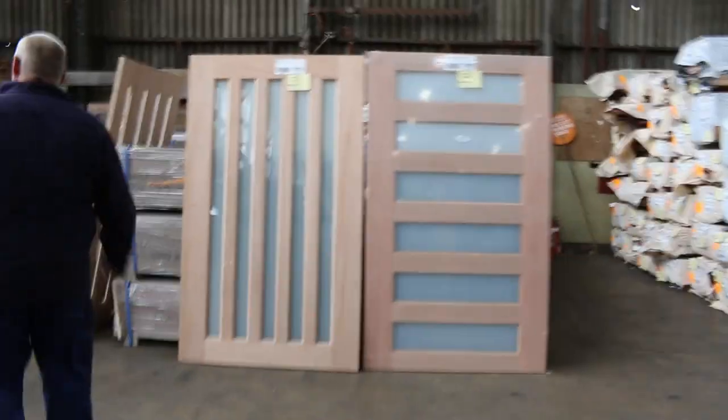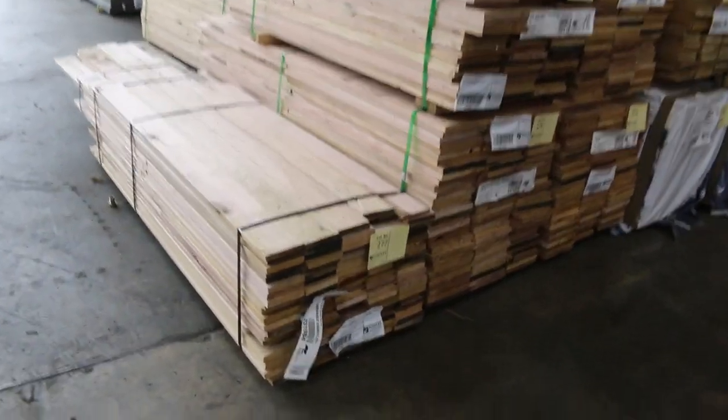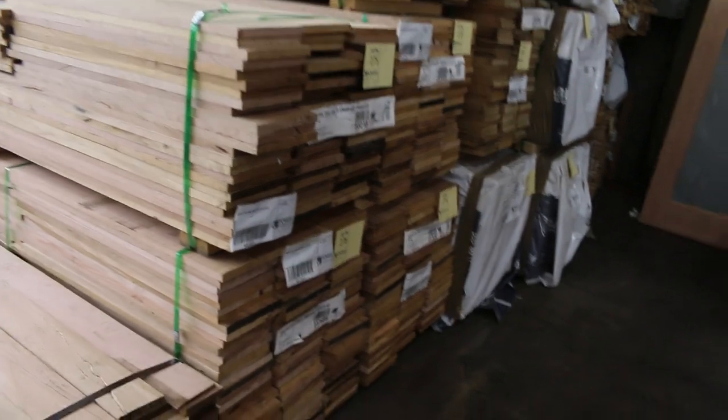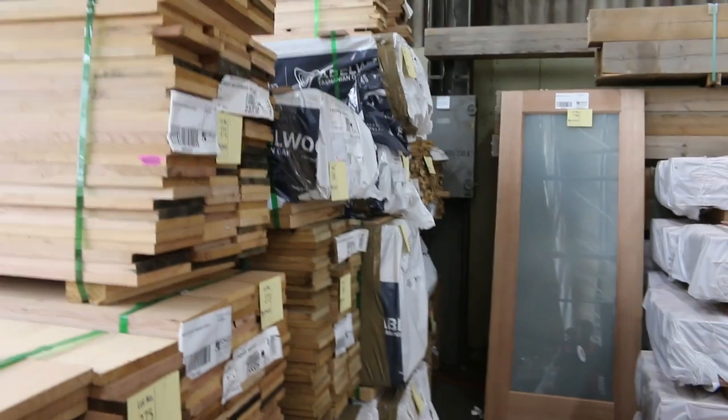Over the back here, we've got three bays of assorted Tassie Oak shorts, including about six or eight packs of the 185 by 19 down to about 90 by 19 as the smaller size at the moment.